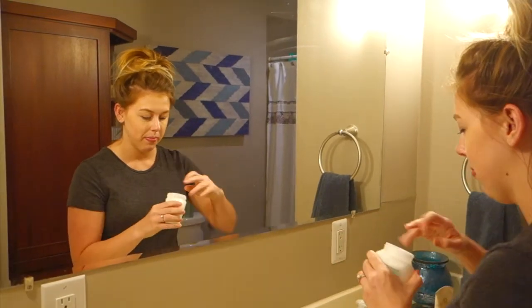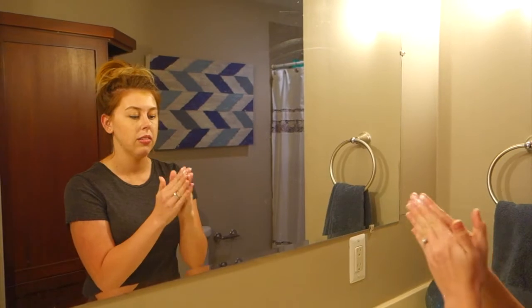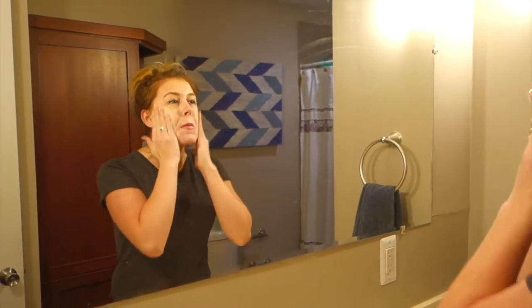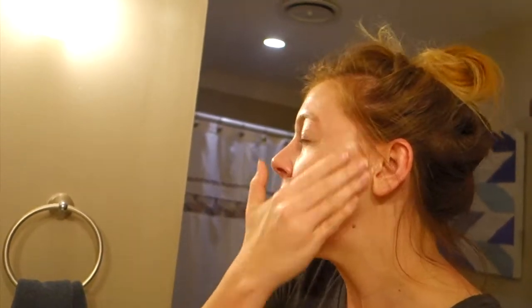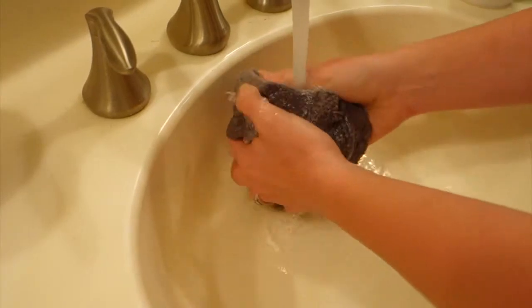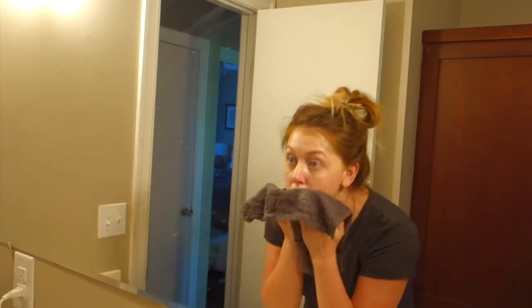First things first, gotta get this makeup off. I'm just using the Ponds Makeup Remover — this stuff is great. Super gentle on sensitive skin, it takes off all of my eyeliner, all of my eyebrow filling, you name it. This stuff gets it off and it's super gentle. And then I just rub that away with a warm washcloth.